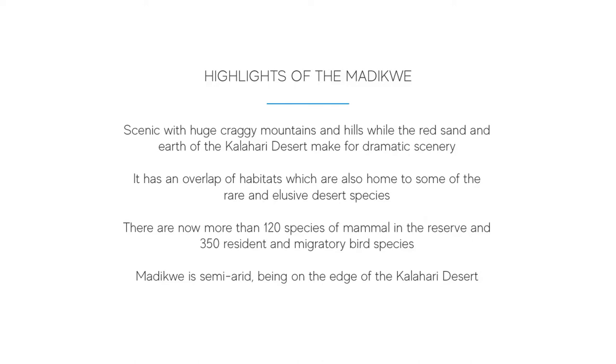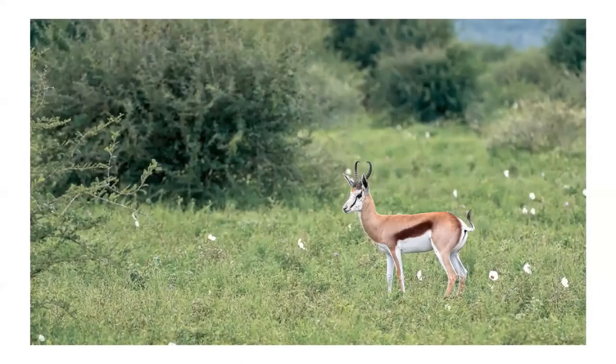A quick summary of the highlights of the Madikwe. The Madikwe is very scenic with huge craggy mountains and hills, and the red sand and earth of the Kalahari Desert makes for dramatic scenery. As the Madikwe lies so close to the Kalahari Desert, it has an overlap of habitats, which are also home to some of the rare and elusive desert species. There are now more than 120 mammal species in the reserve and 350 resident and migratory bird species.